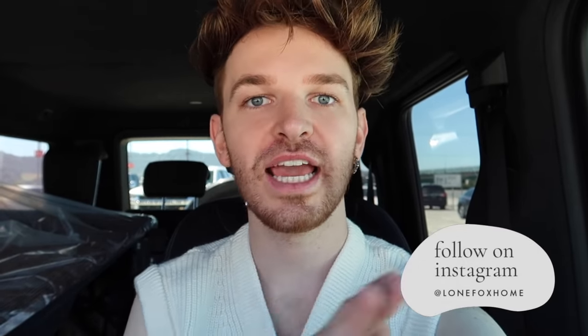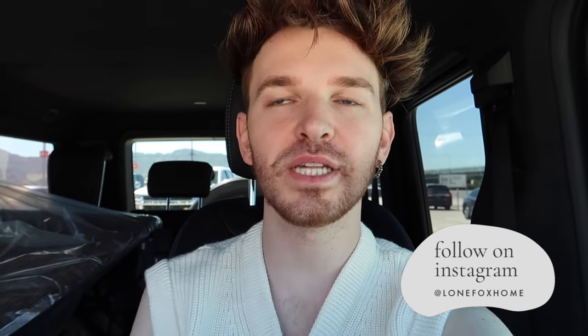Hello everybody, welcome back to my channel. I'm in the car today, which means we are going shopping! I'm very excited because IKEA released their brand new spring collection and I figured why not go check it out and film it for you guys. As many of you know, I'm a huge IKEA shopper — I use their products in a lot of my makeovers and DIY projects.